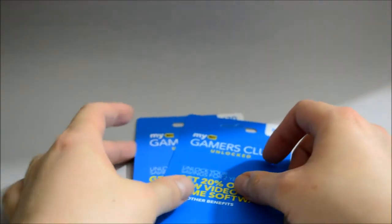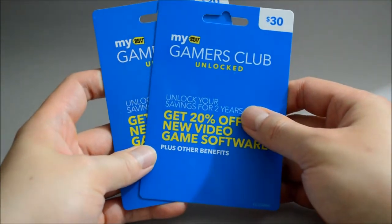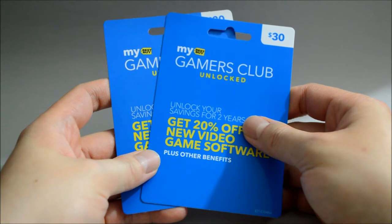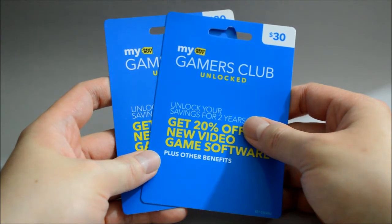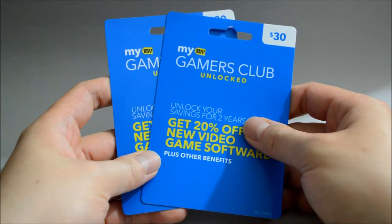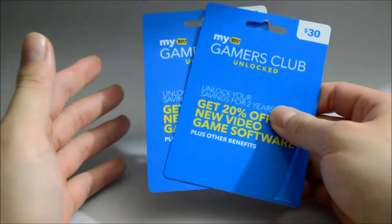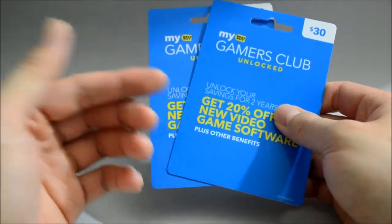Hello everyone, today we are going to talk about the Best Buy Gamers Club Unlocked. If you live in the US, you probably heard about Gamers Club Unlocked already. I don't remember when they actually started this program. I joined it around 2 years ago, and as you can see in the beginning of the video, I just renewed my membership for another 2 years.